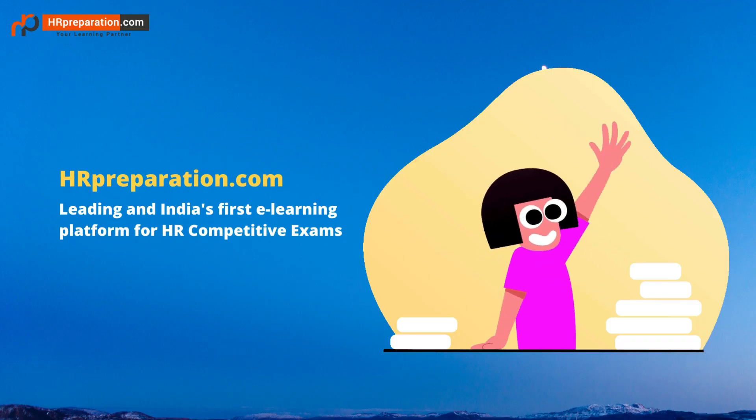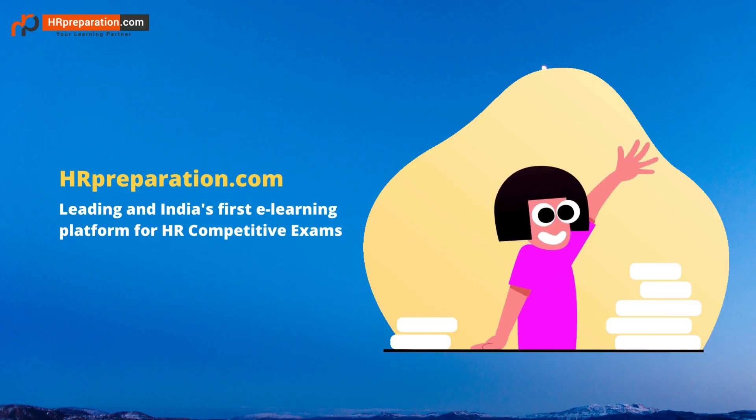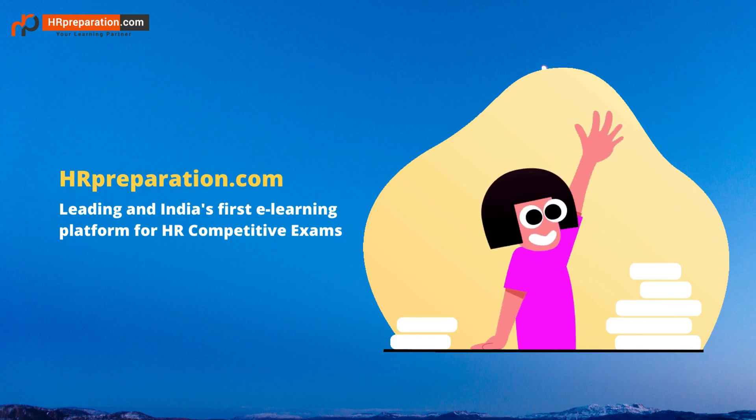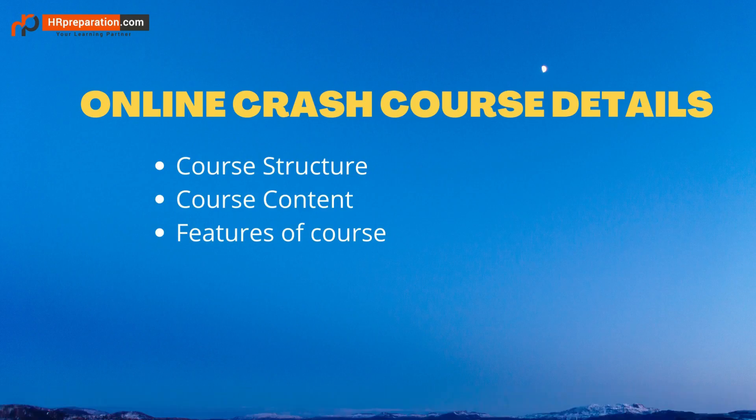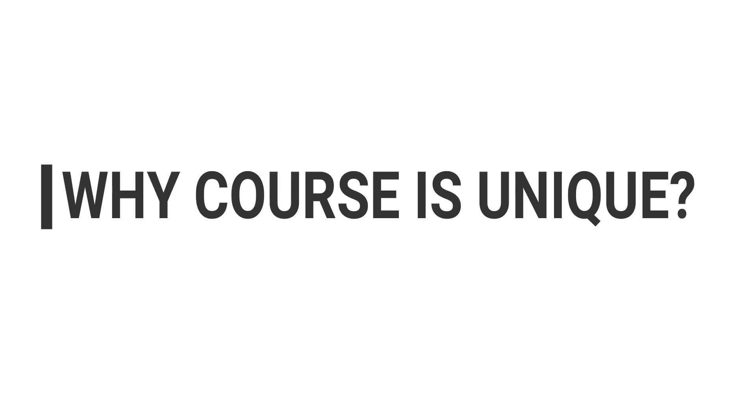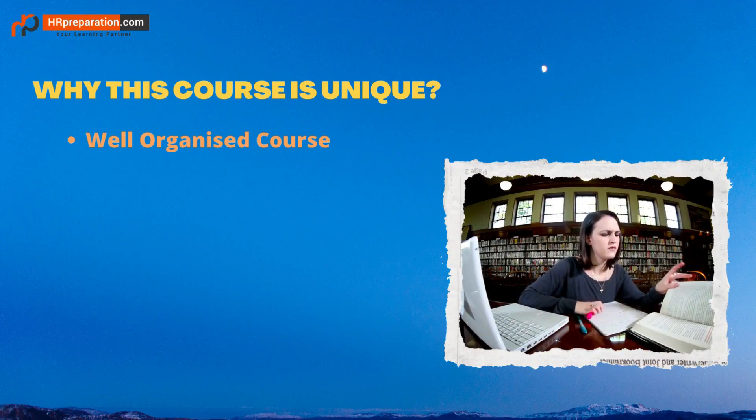Welcome to HRpreparation.com, India's leading and first e-learning portal for HR competitive exams. HRpreparation.com is a one-stop solution for all kinds of HR competitive exams. With the help of this video, you can understand the course structure, course content, and great features.